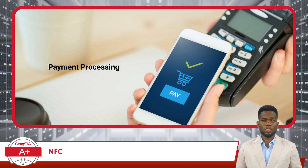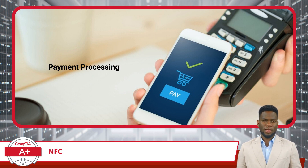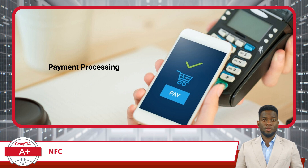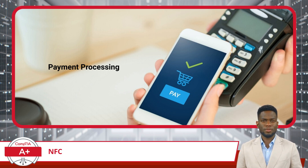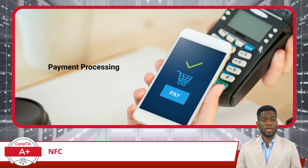NFC has also become a cornerstone in the world of mobile payments, transforming how we conduct transactions in our daily lives. Services such as Apple Pay, Google Wallet, and Samsung Pay utilize NFC to facilitate contactless payments, providing a seamless and efficient user experience. This technology enables users to complete purchases with a simple tap of their NFC-enabled phone or smartwatch against a payment terminal.